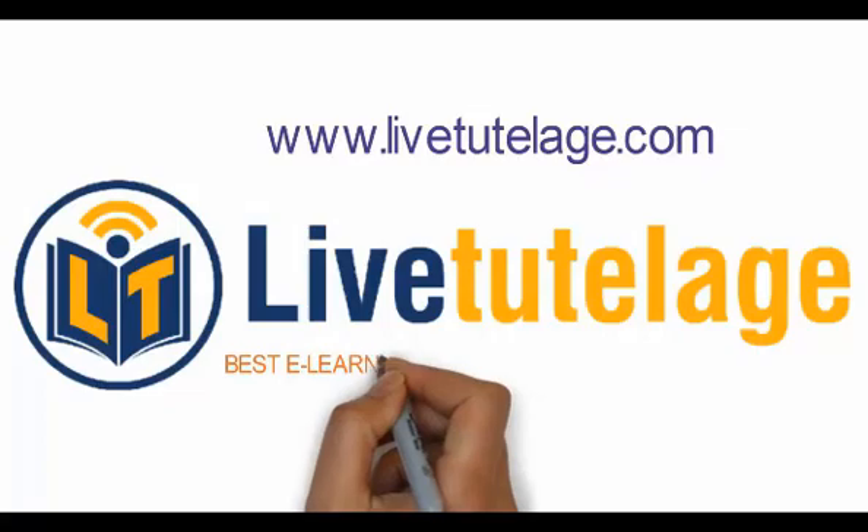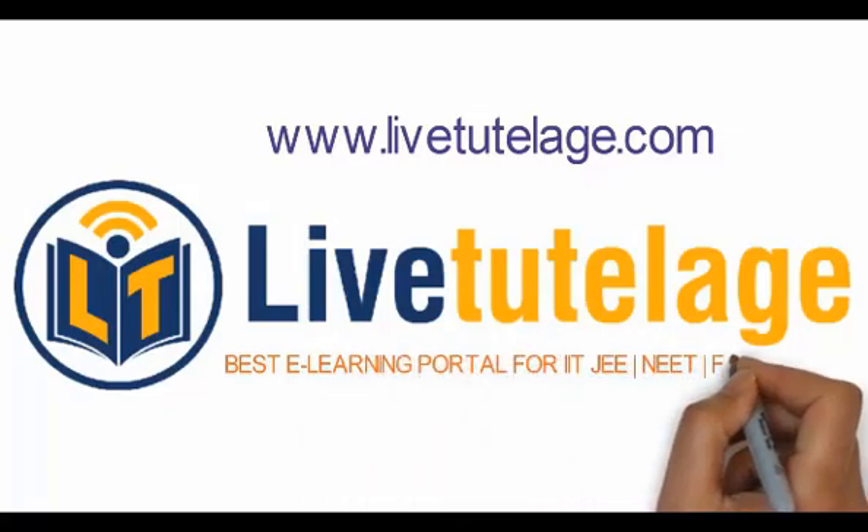Welcome to live2klage.com, the best e-learning portal for IIT JEE, NEET, and Foundation. Hello students.